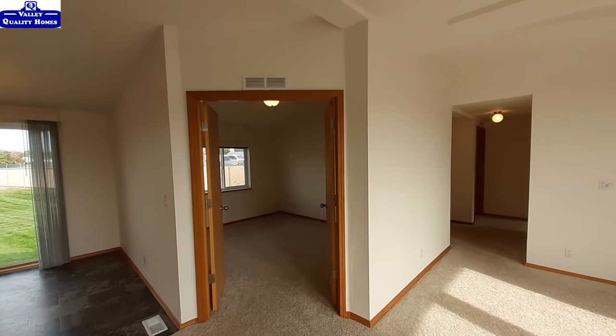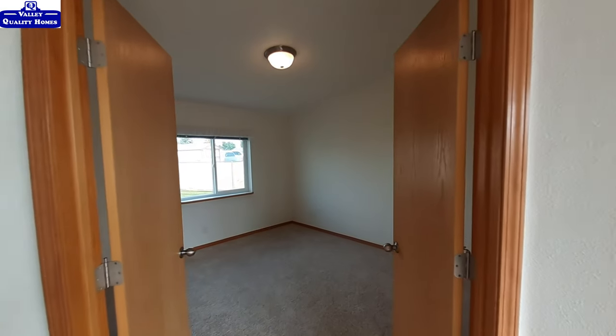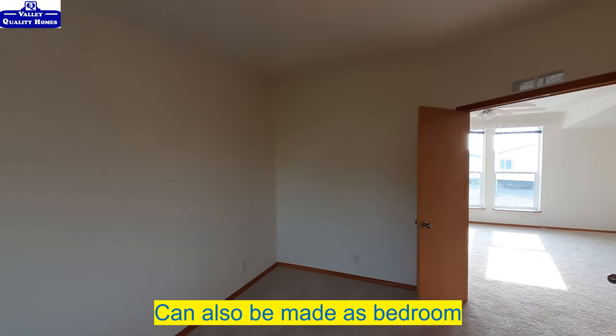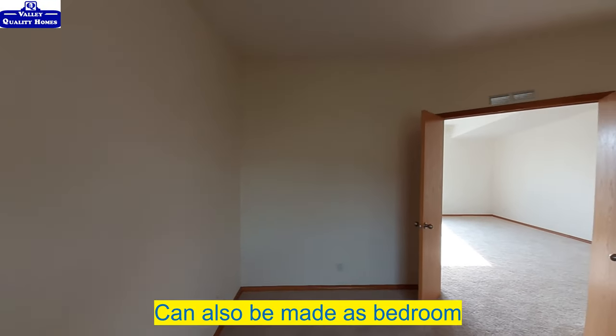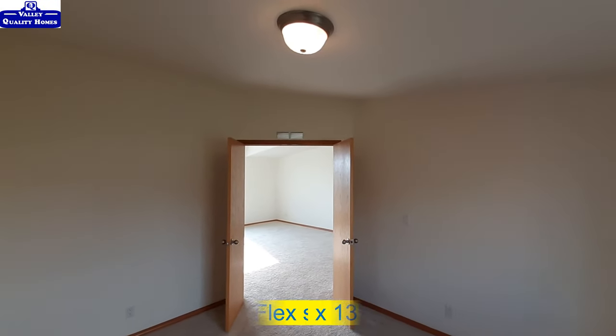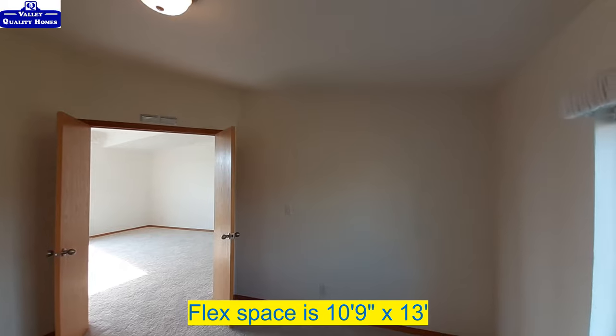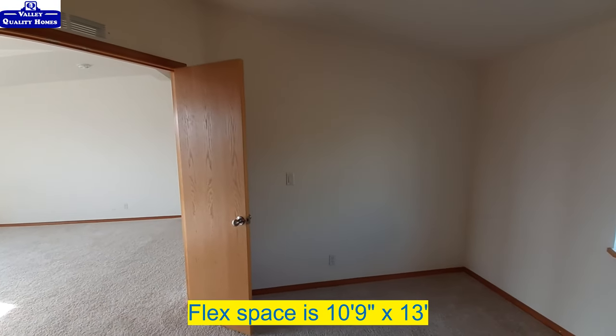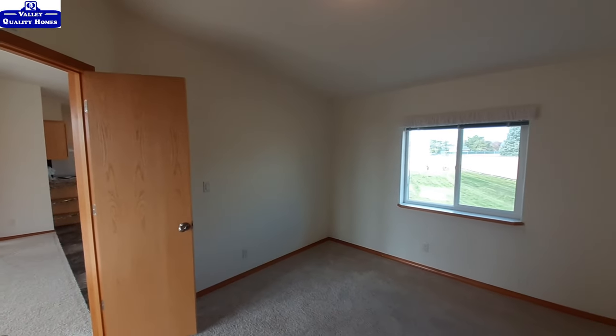Let's come in here — this is the flex space that can either be a small den, theater room, or a perfect office. I know there are a lot of you still working from home. If you need an office instead of working in the living room or wherever, this makes a perfect little office space for you.